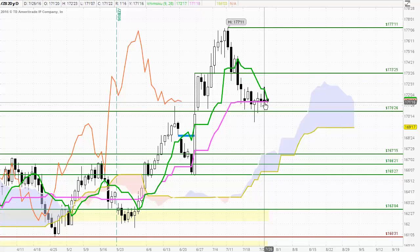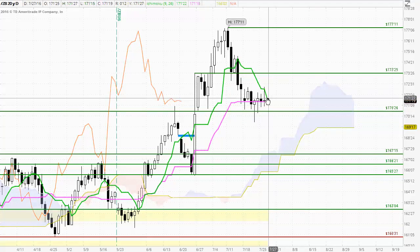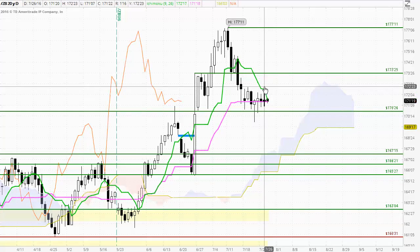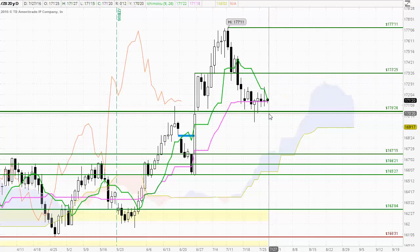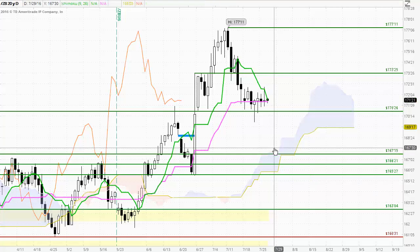The Kijinsen has held as strong support for the last five days or so, and just below there the 170.26 previous resistance level is now acting as support — an area we will need to watch. We are seeing the market trade very close to both the Kijinsen and Tenkinsen, so a breakout in either direction seems possible. A bullish breakout would need to clear the highs around 172.23, potentially reaching 173.25. A bearish break below 170.26 could see the swing low at 169.30 tested, then a possible trade down to support at 167.15.